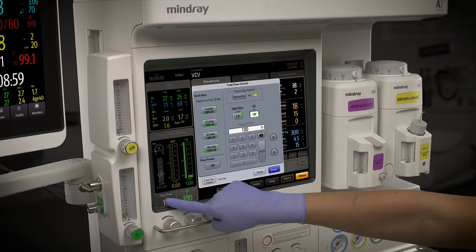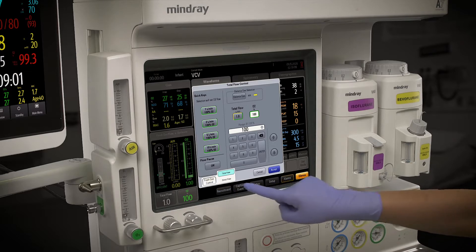Designed to complement clinical workflow, Mindray's A-Series puts the power of optimal patient outcomes in your hands.